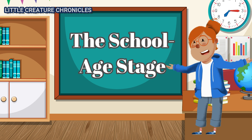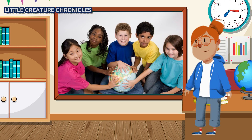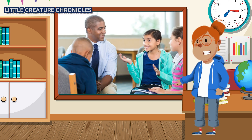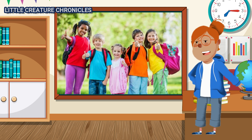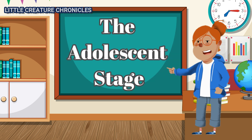The School Age Stage. As children grow older, they become school-age kids. They continue to learn and develop academically and socially. They form lasting friendships, engage in hobbies, and develop their own interests and talents.